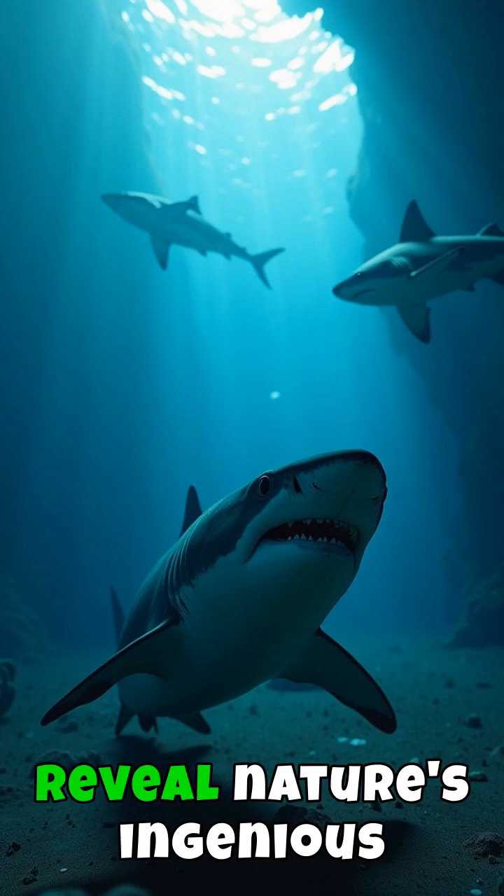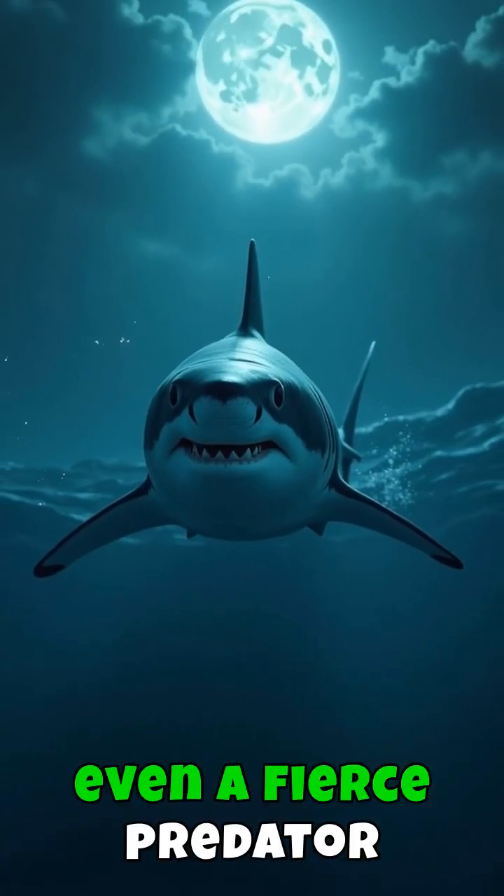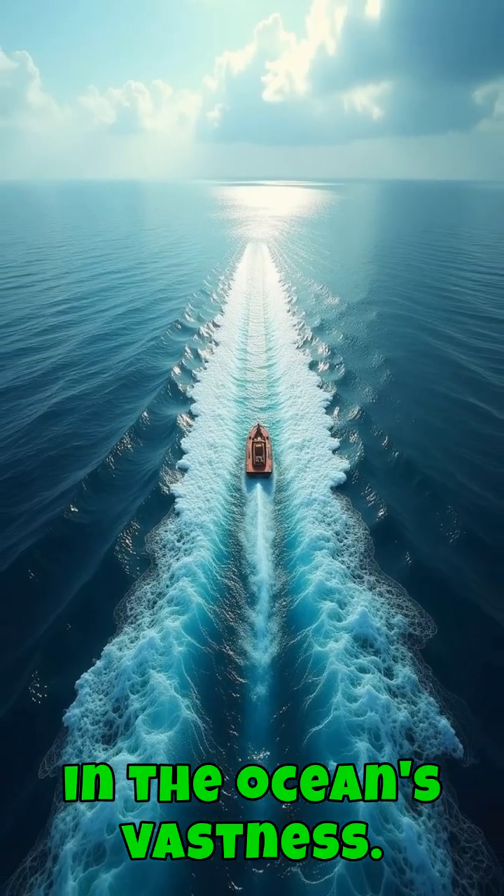These unique adaptations reveal nature's ingenious solutions, ensuring that even a fierce predator can find moments of repose in the ocean's vastness.